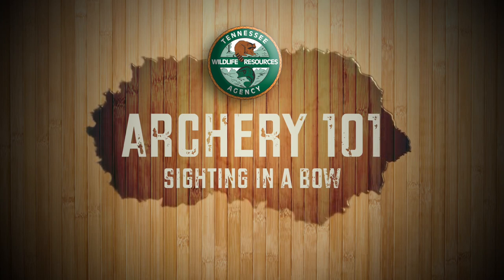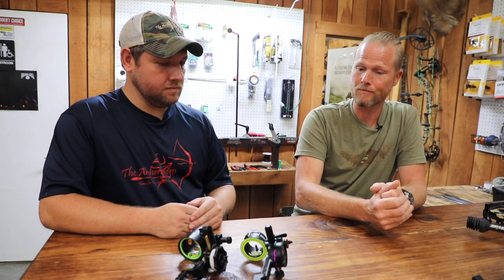This is Michael Parsley again here at The Archery Den. We are continuing in our Archery 101 segments and now we're going to talk about bow sights. Matt, you've explained a lot today about bows and arrows and things that we need for this fall — help us out on sights.